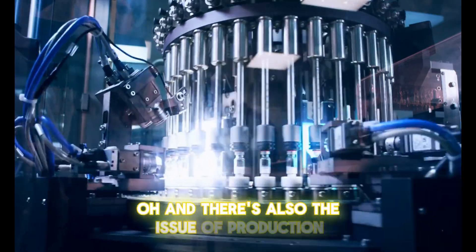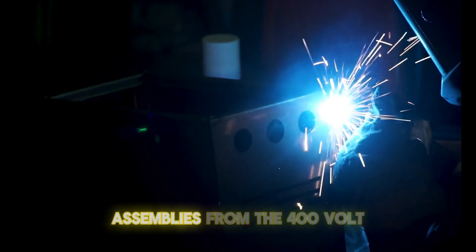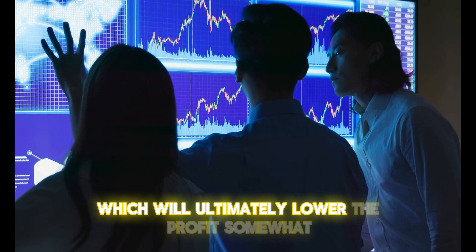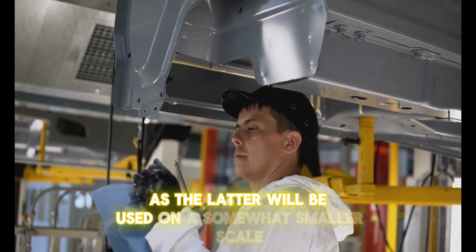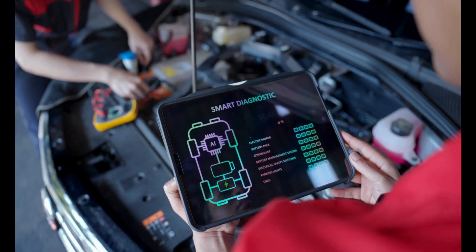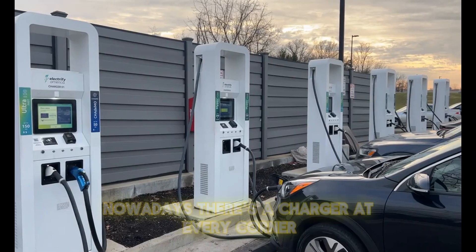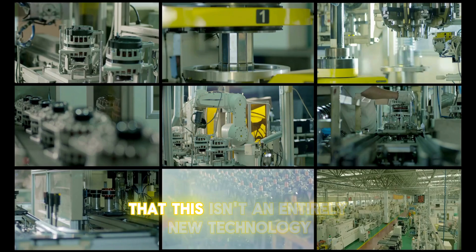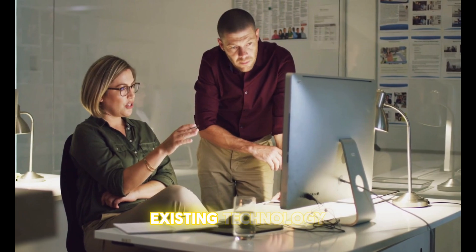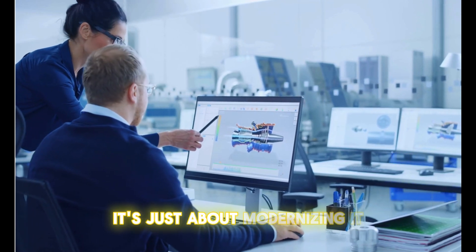There's also the issue of production. Sure, Magna is a big company, but it will certainly have to convert some of their assemblies from the 400-volt E-Drive to the 800-volt version, which will ultimately lower profits somewhat as the latter will be used on a smaller scale. However, all these issues are a regular occurrence for developing technologies. If you remember the early 2010s, you could barely charge your EV anywhere — nowadays, there's a charger at every corner. This isn't an entirely new technology; it's just an evolution of an existing one, so building new infrastructure from the ground up isn't necessary — it's just about modernizing it.